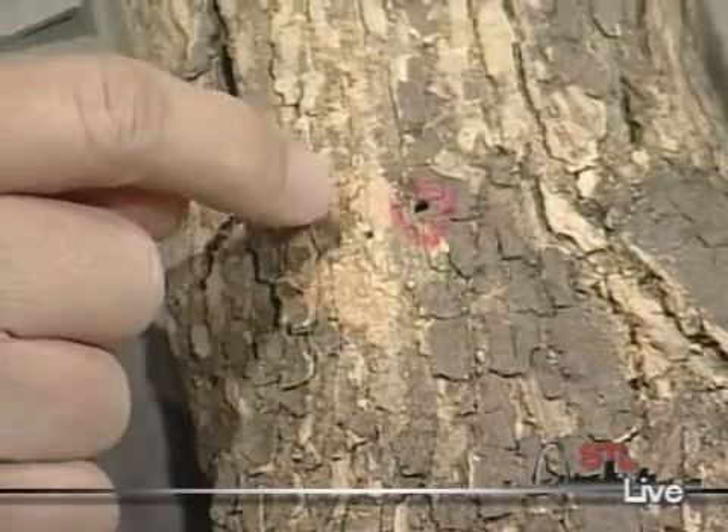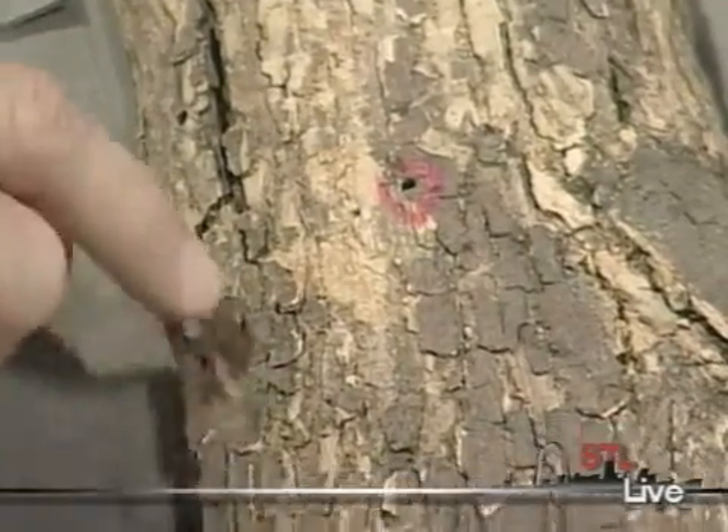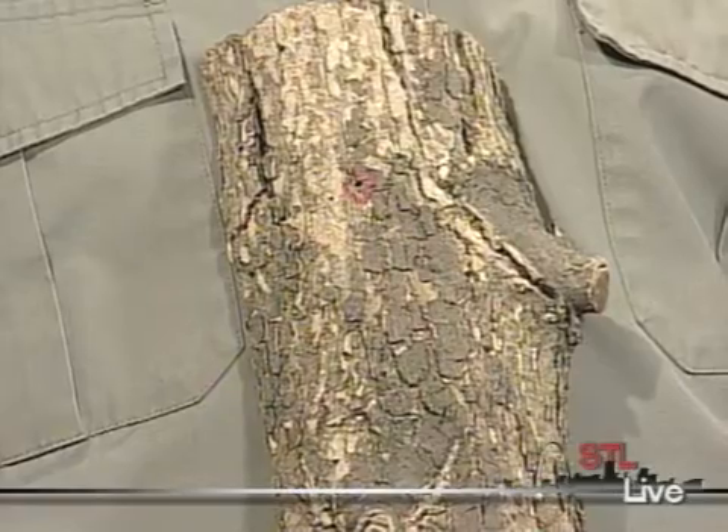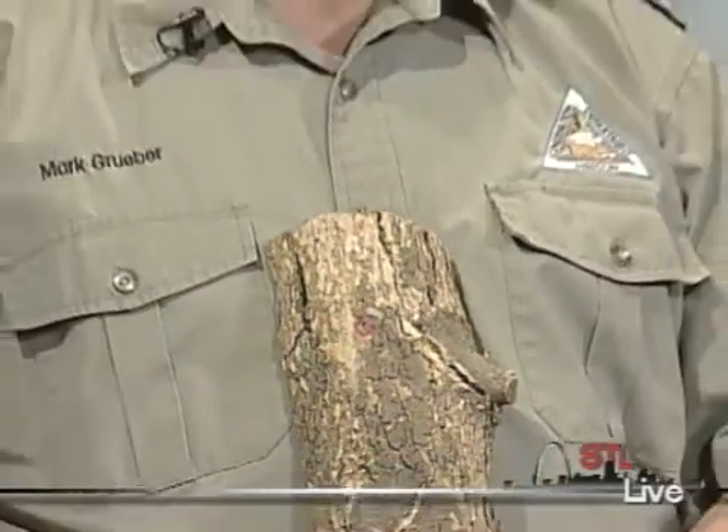I also have emerald ash borer. That one's more of a concern to city residents unfortunately. We have a positive find up near the Calvary Cemetery area up in North City. Basically what happens is you might be able to see these tiny little holes — there's one circled in red right there. This small green insect drills into the tree and then it feeds on the tissue that moves water and nutrients back and forth in the tree. It essentially starves the tree of those elements and the ash tree will die fairly quickly.